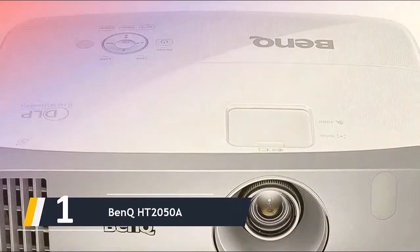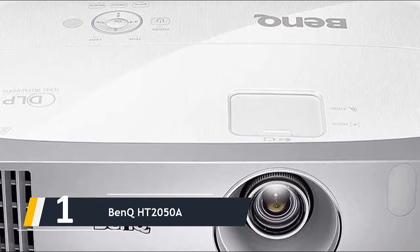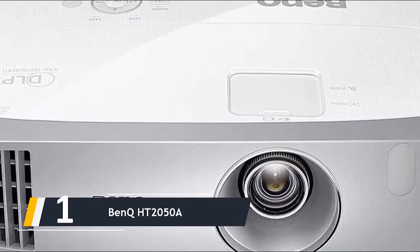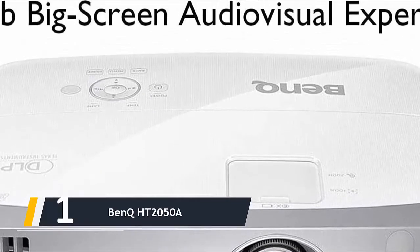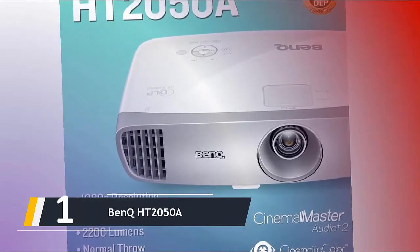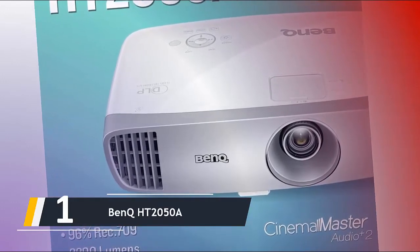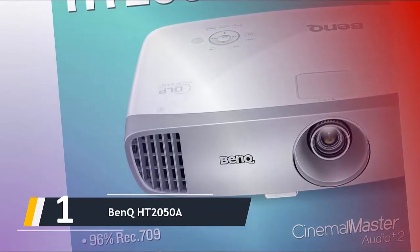And finally, the number one on our list: the BenQ HT2050A. The BenQ HT2050A delivers exactly what you want from a cost-effective gaming projector — a large, bright image and a low response time. It offers 2200 lumens, which handles indoor lighting needs for a moderately sized image and can also hold up when you're setting up a large outdoor gaming display at night.